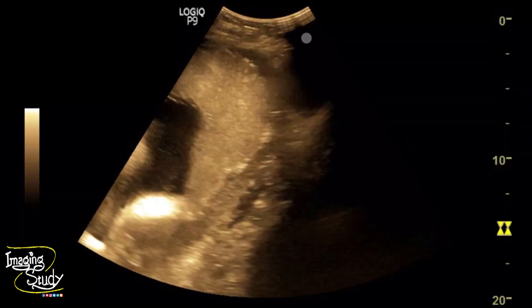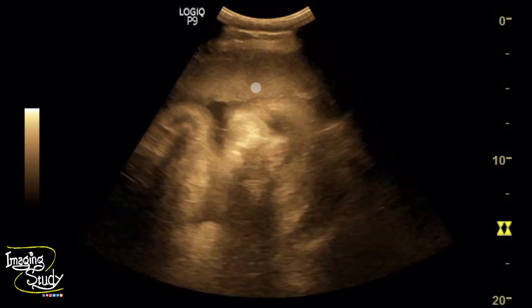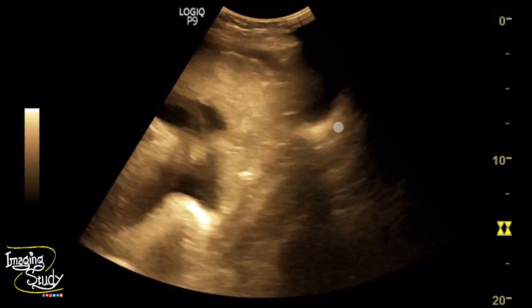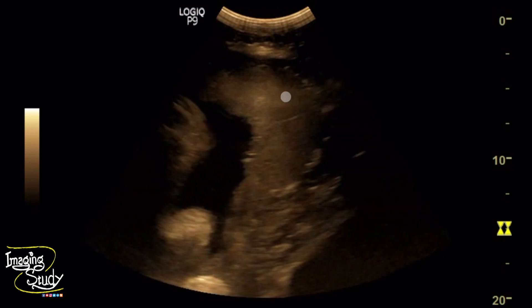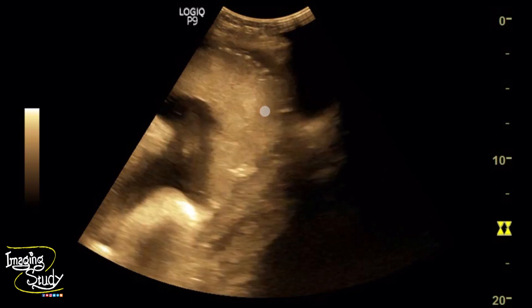Here you can see the partially filled urinary bladder. This is the placenta which completely covers the internal os of the cervix. Posterior to it, this is the part of the cervix and this is the internal os. We can see it is completely covered with the placenta, indicating complete placenta previa.